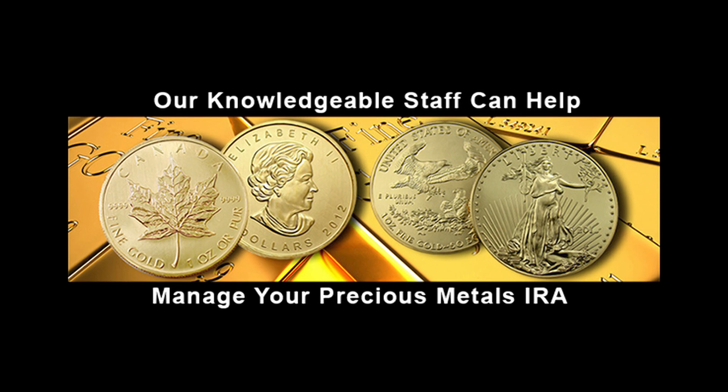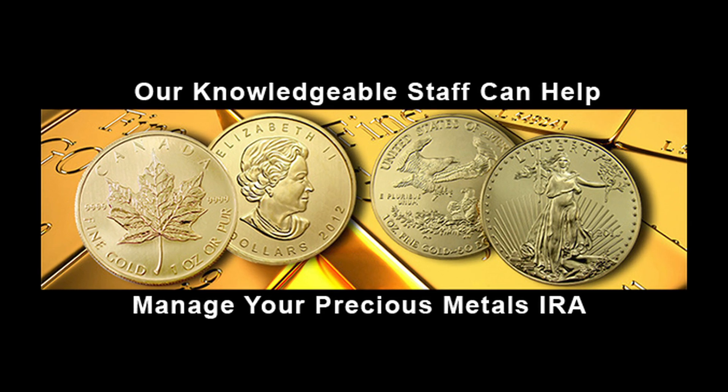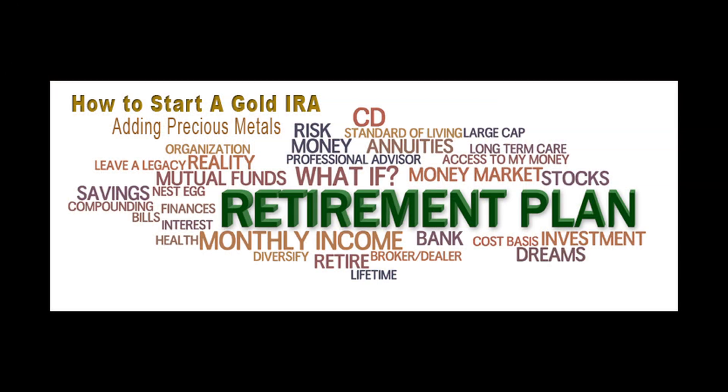If this thought has crossed your mind, then you've come to the right place. Diversifying your retirement investments ahead of a stock market crisis is a wise and prudent decision. Here at Austin Rare Coins, we've helped thousands of investors make the right decisions for over 30 years.